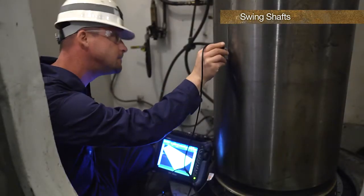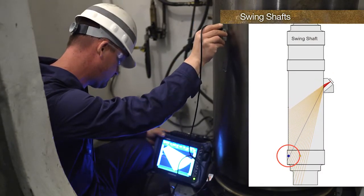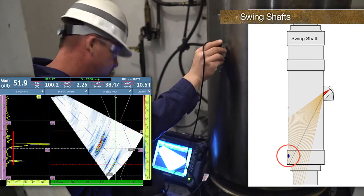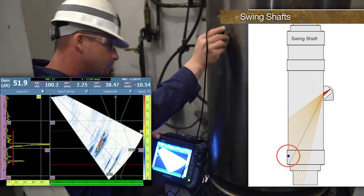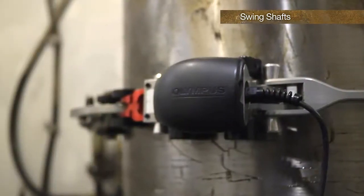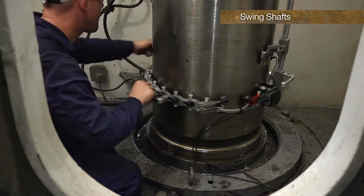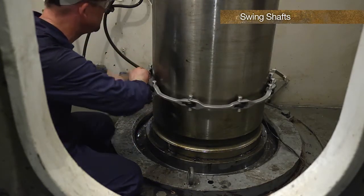Phased array offers a sweep of beams allowing more coverage of the shaft from the accessible area. Imaging makes the inspection more reliable, especially on shafts with known cracks that are being monitored. Adding a scanner or encoder to the inspection makes these inspections more reliable by being able to inspect from the same exact position each time.